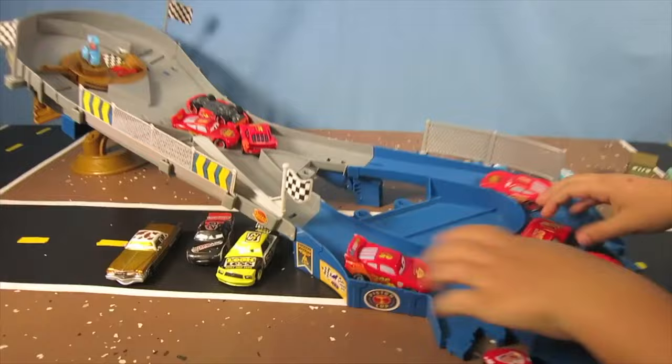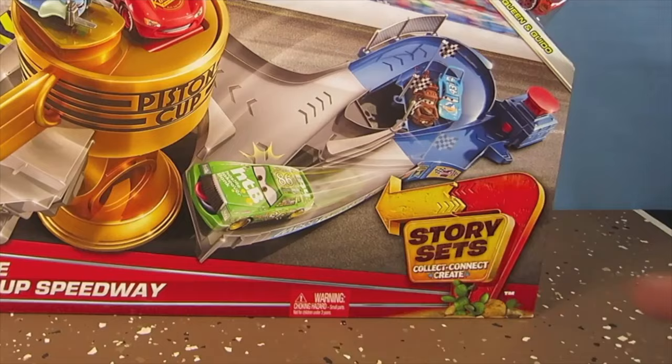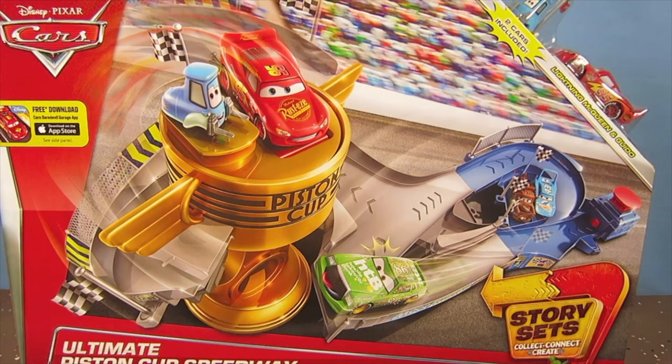Oh no. Ultimate Piston Cup Speedway! Yeah. And this is another story set, so you can connect this to the other story sets that are out there. Lightning McQueen and Guido included with this cool racetrack.